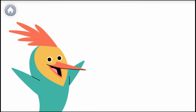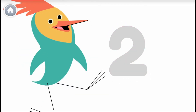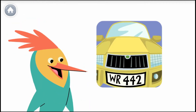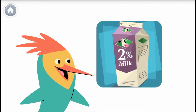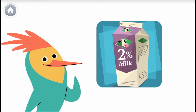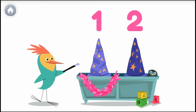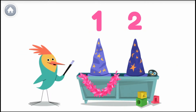Numbers are everywhere in our world. This is the number two, and this is how you write the number two. Here's a number two. Look around to see if you can find the number two. Help me count to two — let's count my hats. One, two. Whoa, that was magical! I have two hats.